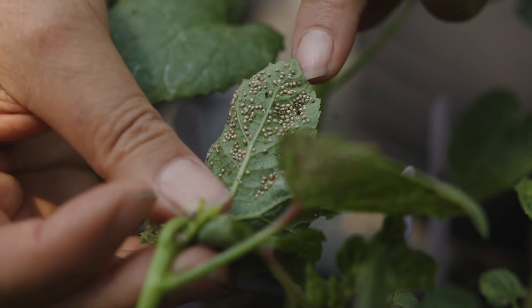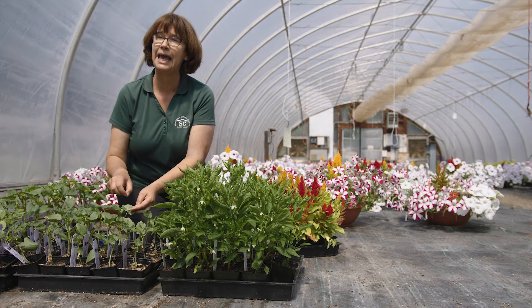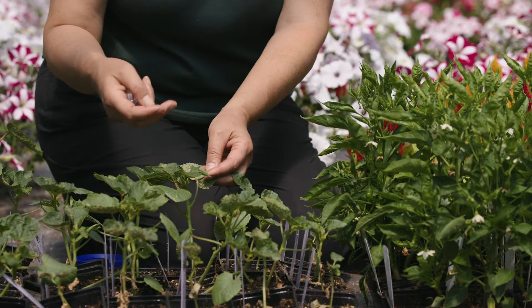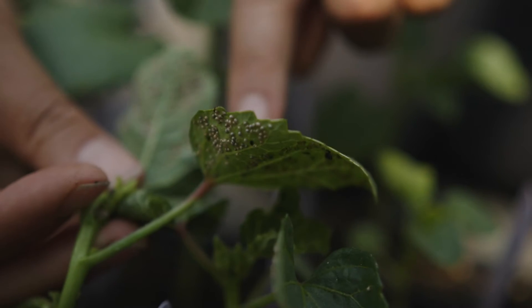Parasitized aphids means that a wasp has laid its egg in the aphid body and its larva is hatching in there, and then it eats the aphid from the inside out and it kills the aphid.